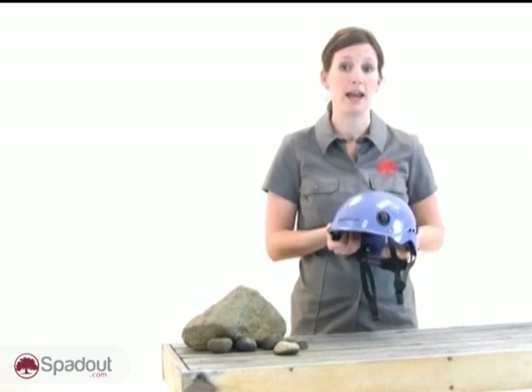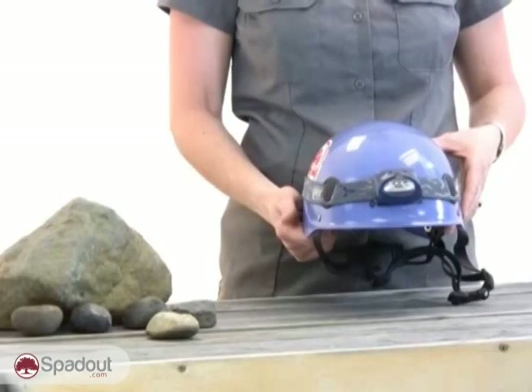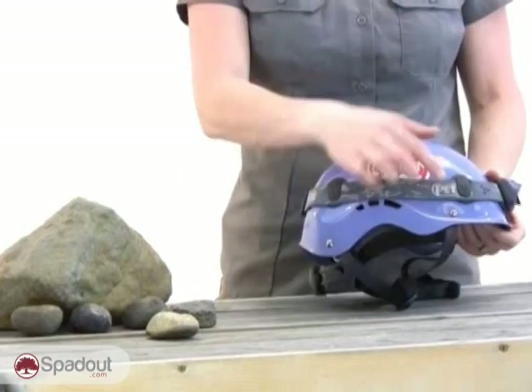All helmets sold today have a very handy component — they can be used to hold a headlamp for early approaches and after dark return trips.